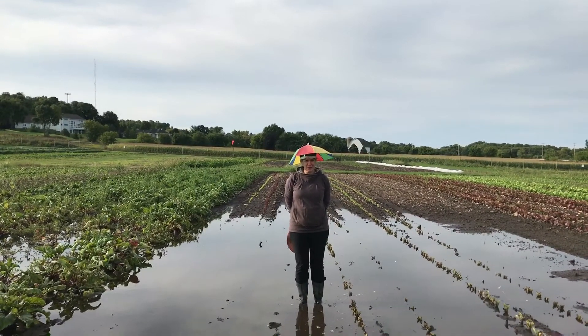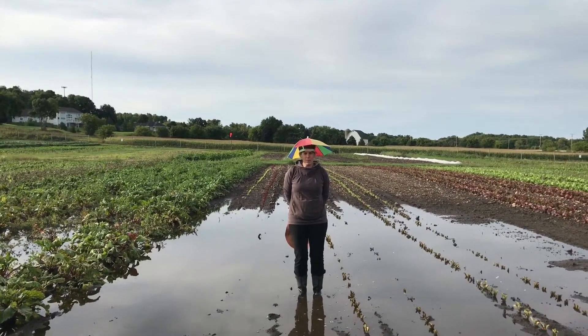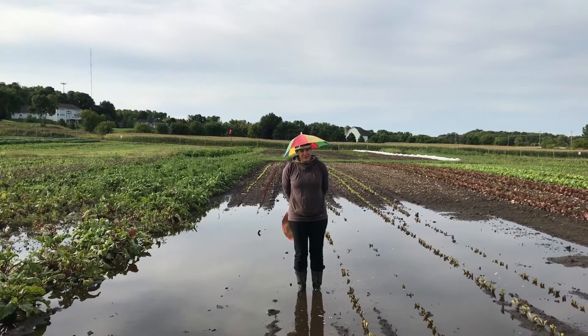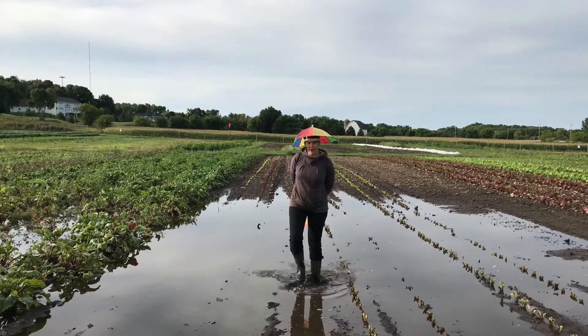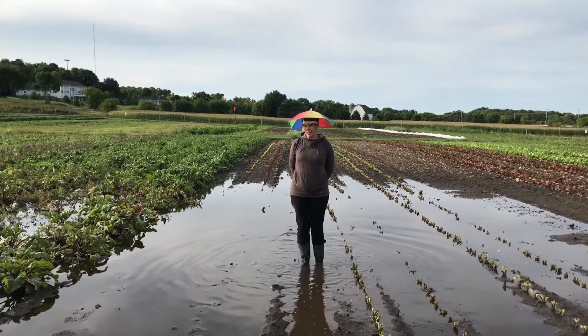Howdy doody everybody! Me, Robin. I'm here in the field to give you a field report, and I'm going to tell you all the solid truth. We have some areas of the farm that are underwater — not a lot, but this is Lake Parkridge.